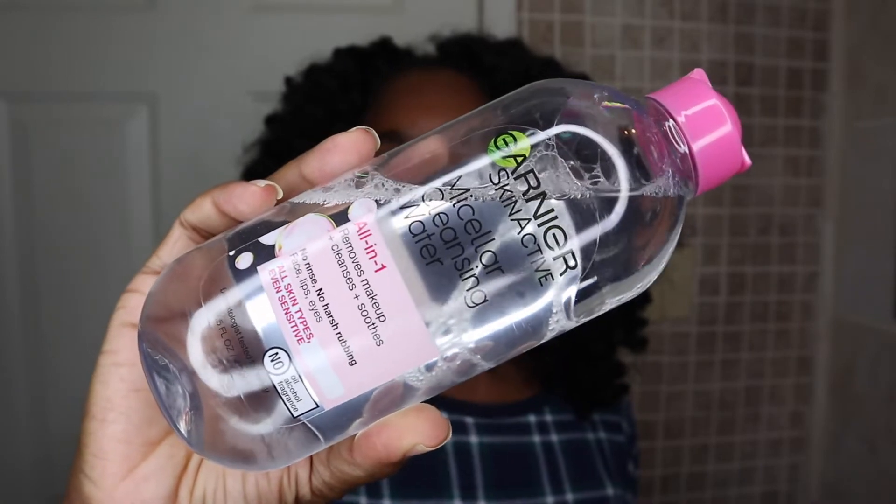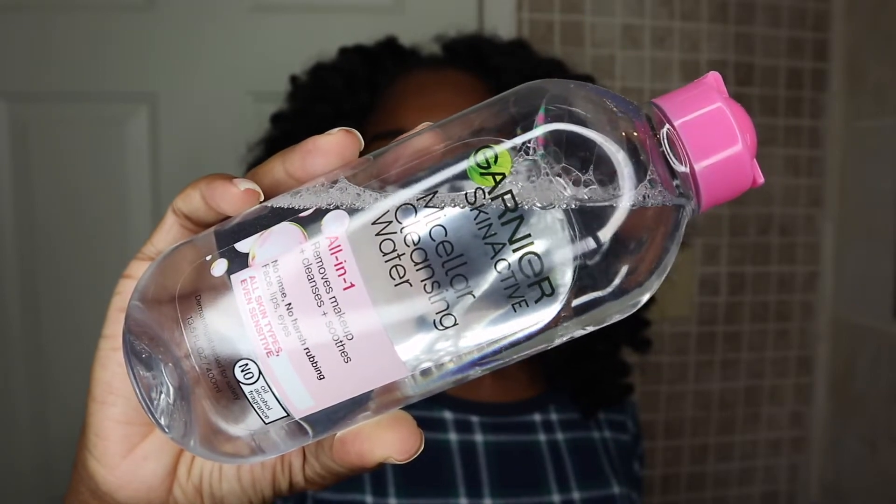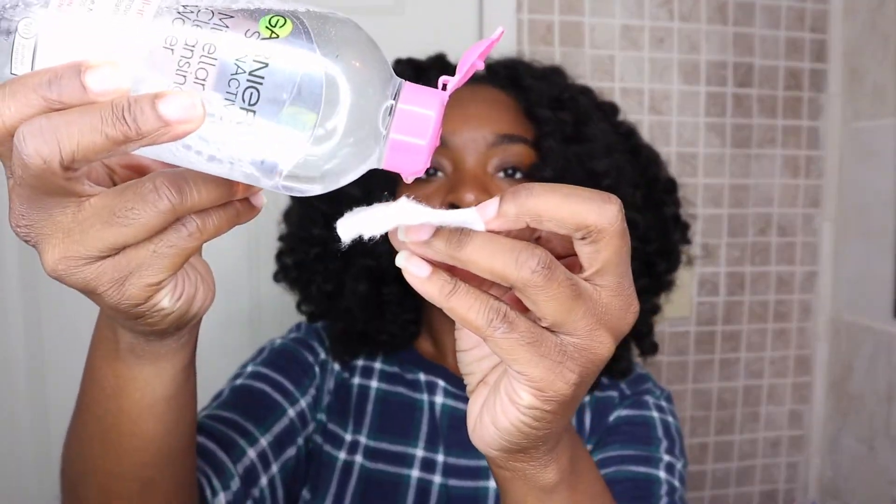Now that our hands are nice and clean before we touch our face, the first thing I like to use is a makeup remover. I used to use a lot of makeup wipes, but now I'm trying to use a cleansing water. One of my favorites that I have been using for a very long time is the Garnier Skin Active Cleansing Water All-In-One. This helps remove makeup, cleanses, and soothes the skin — no rinse, no harsh rubbing. It's good for your face, lips, and eyes, and it's good for all skin types, even sensitive skin.